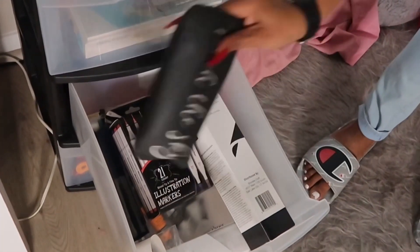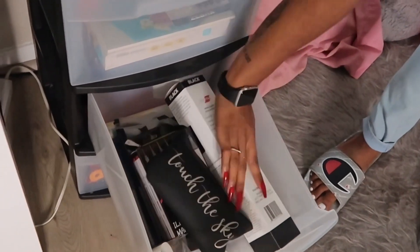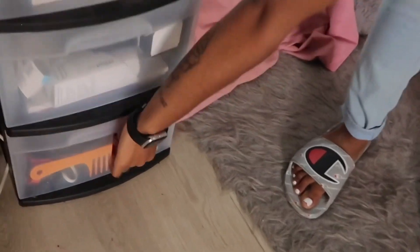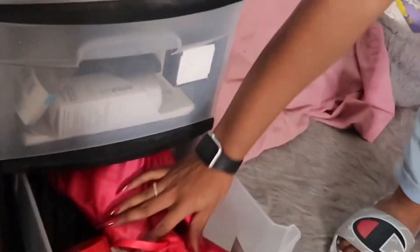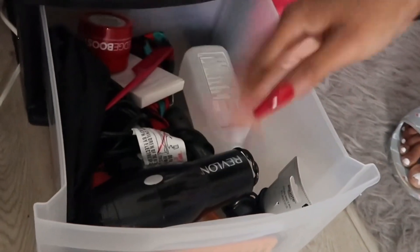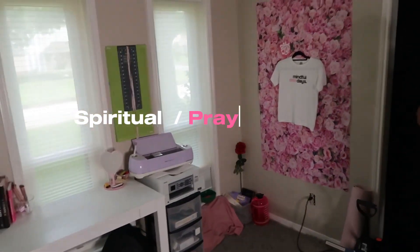Down here we have more art supplies — pencils, markers, paint, vinyl, canvases. And then down here is our beauty jar, which basically just has edge gel, combs, and stuff for me to do my installs and beauty content — easy access, that's why I made that drawer for that.